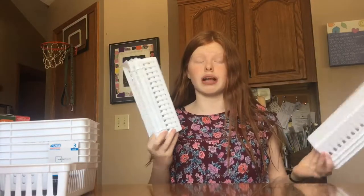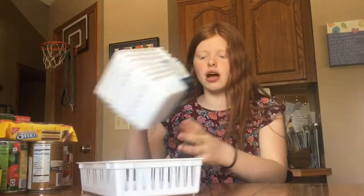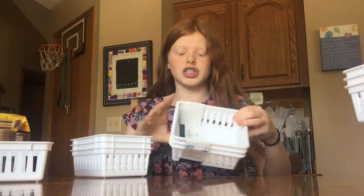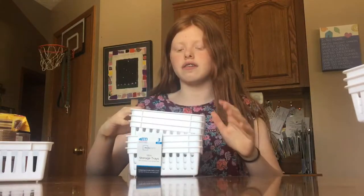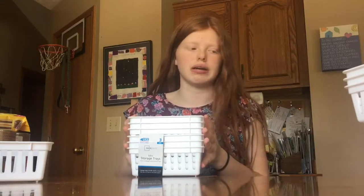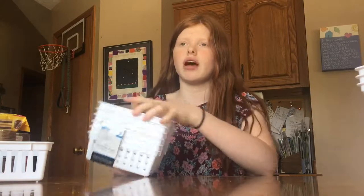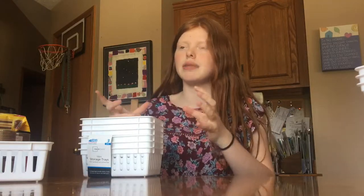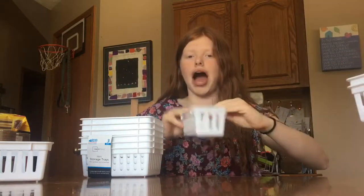I got two sets of three of the longer containers — they didn't have any more, so I just grabbed those two. I also got two sets of these more square or rectangle-shaped ones. These are nice for other things but not ideal for the spice cabinet since you can't see everything as easily. With the longer ones, you can pull them out and label the front. I also got one of these smaller ones — the other one from the set is already in the spice cabinet.